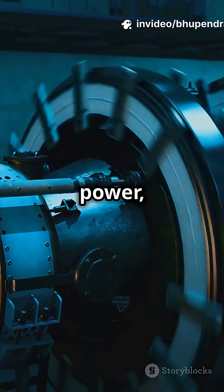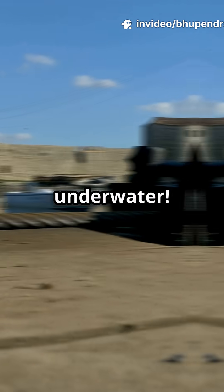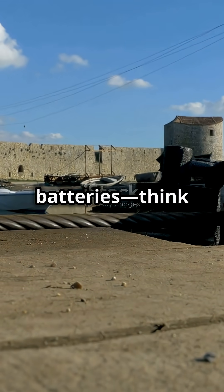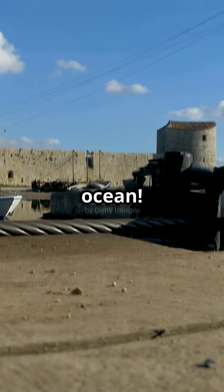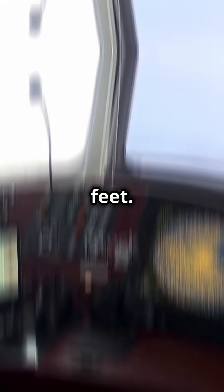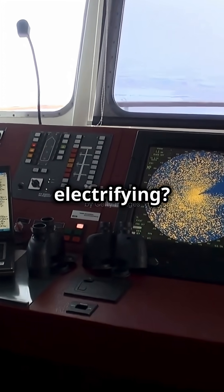That's right, nuclear power, underwater. And here's a shocker: some eco-friendly ferries run entirely on giant batteries. Think Tesla, but for the ocean. So next time you see a ship, remember, there's a whole electric world humming under your feet. Who knew the sea was so electrifying?